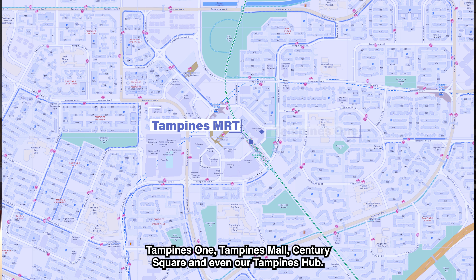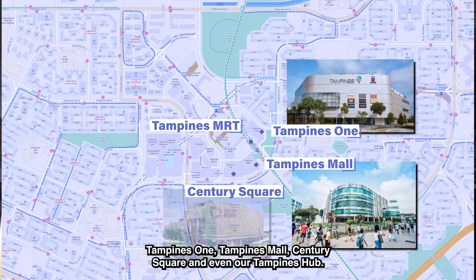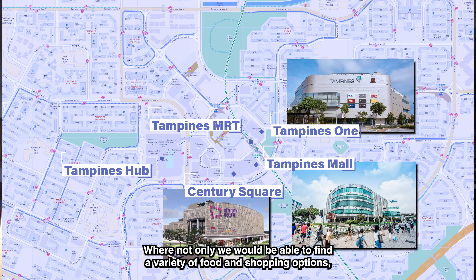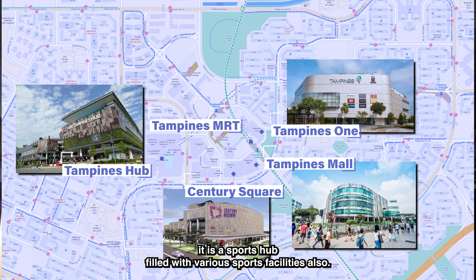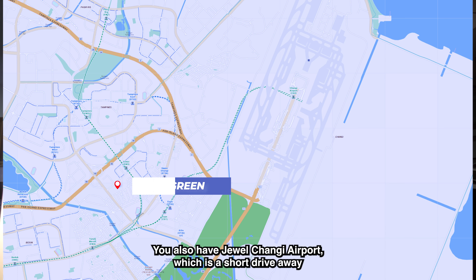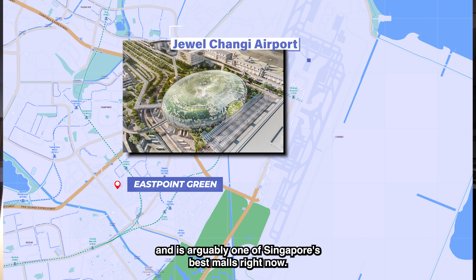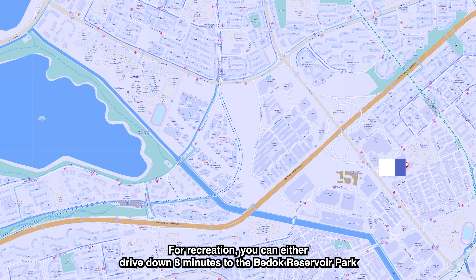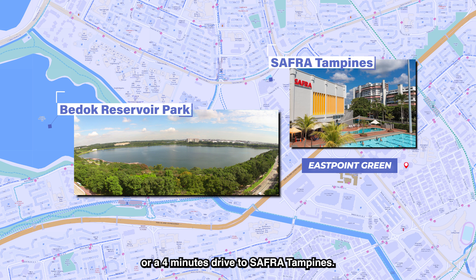One station down to Tampines, there are various malls like Tampines One, Tampines Mall, Century Square and even Tampines Hub — where you'll find a variety of food and shopping options, and it's also a sports hub filled with various sports facilities. You also have Jewel Changi Airport, which is a short drive away and is arguably one of Singapore's best malls right now.